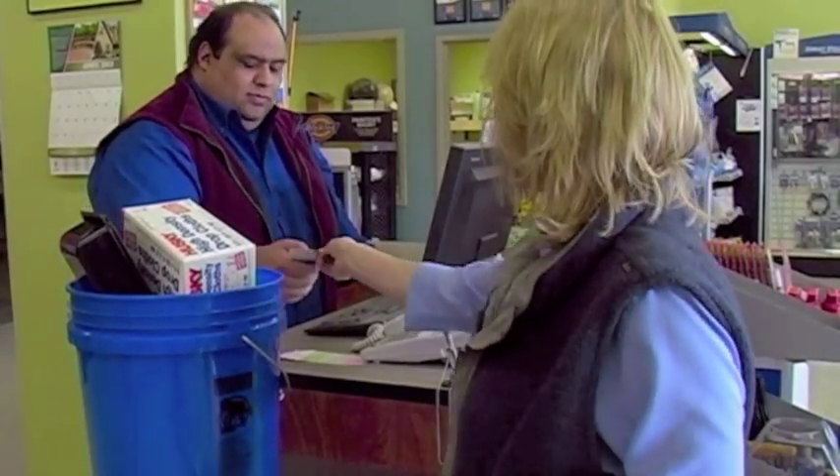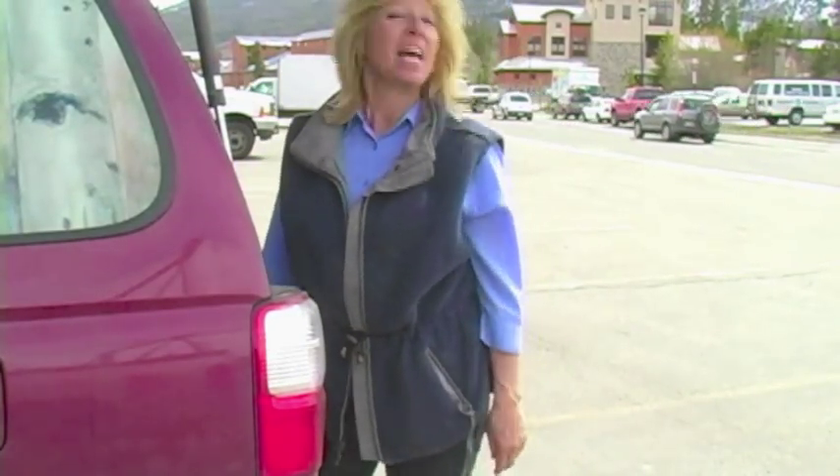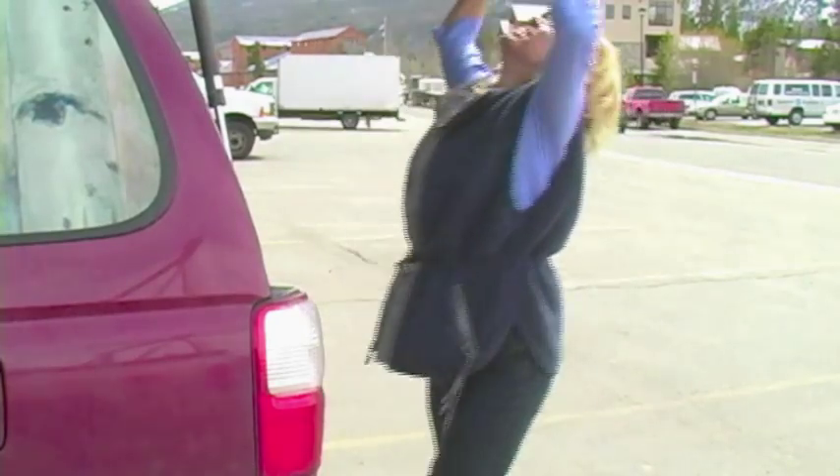I've got a coupon because Sherwin-Williams partnered with the International Decorative Artists League, IDEL, and I get a discount. We are ready to get to work. Thank you, Sherwin-Williams, and thanks for joining me. See you next time.